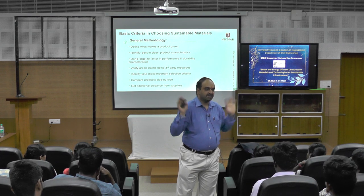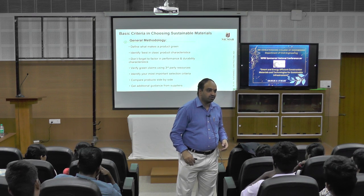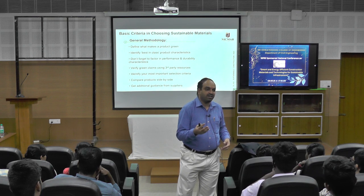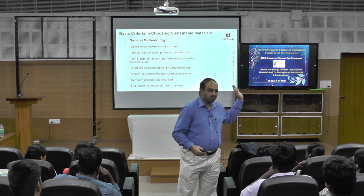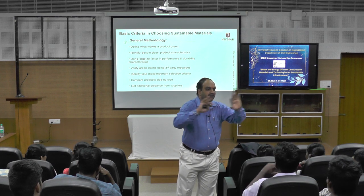But the days are not too far — things are changing. Change must happen. If change is not happening, we cannot achieve our goals of net zero or the SDGs. So identify the best-in-class product, factor in performance and durability characteristics, and verify green claims using third-party resources.